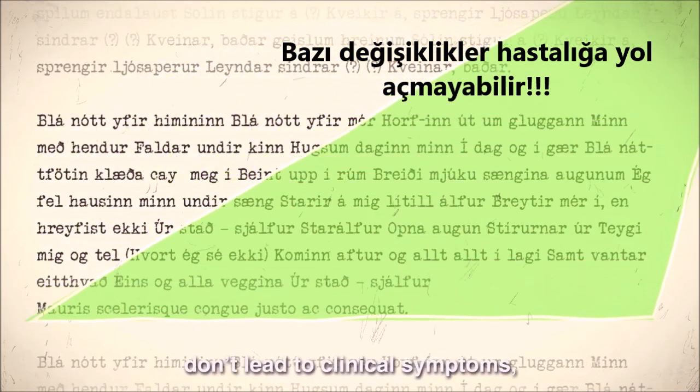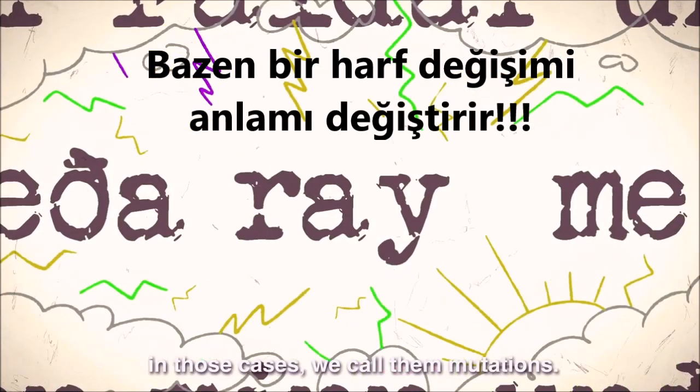Some of these changes don't lead to clinical symptoms, while others change the function of our genes. In those cases, we call them mutations.